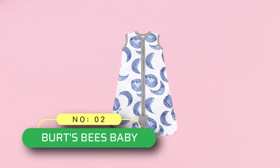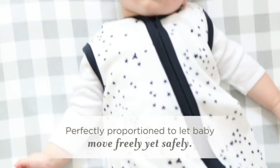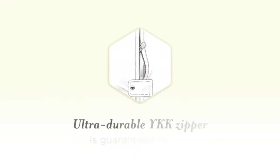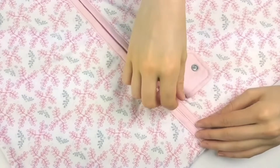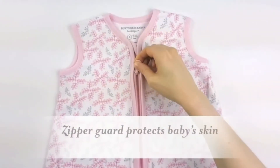Number 2: Burt's Bees Baby Sleep Sack Made in USA. Burt's Bees Baby Unisex Baby Beekeeper Wearable Blanket — 100% organic cotton, swaddle transition sleep bag, imported, zipper closure, machine wash.